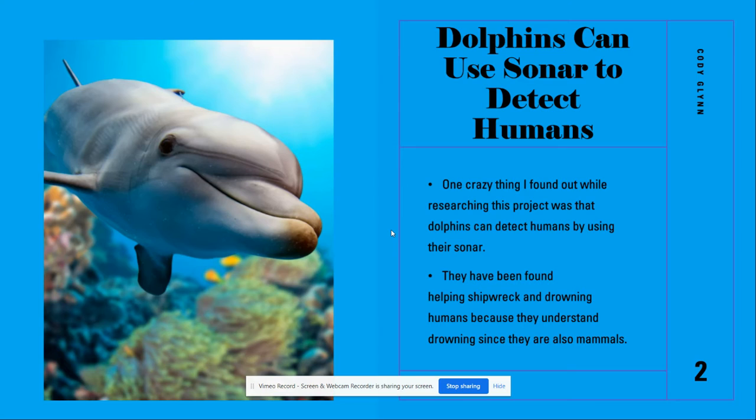One crazy thing I found out while researching this project was that dolphins can detect humans by using their sonar. They have been found helping shipwrecked victims and drowning humans because they understand drowning since they are also mammals.